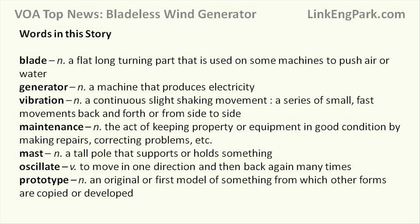Blade: Noun. A flat, long-turning part that is used on some machines to push air or water. Generator: Noun. A machine that produces electricity. Vibration: Noun. A continuous, slight shaking movement; a series of small, fast movements back and forth or from side to side. Maintenance: Noun. The act of keeping property or equipment in good condition by making repairs, correcting problems, etc. Mast: Noun. A tall pole that supports or holds something. Oscillate: Verb. To move in one direction and then back again many times. Prototype: Noun. An original or first model of something from which other forms are copied or developed.